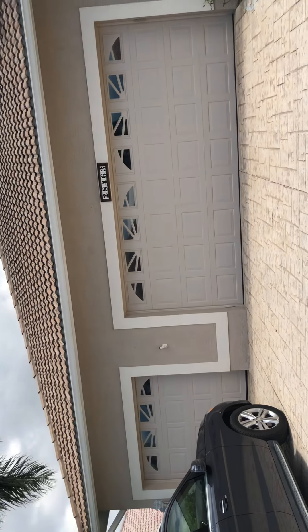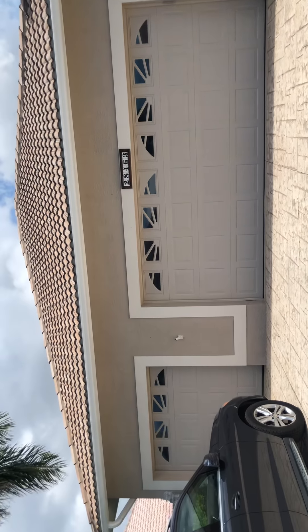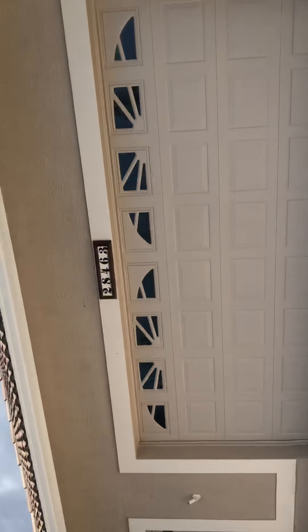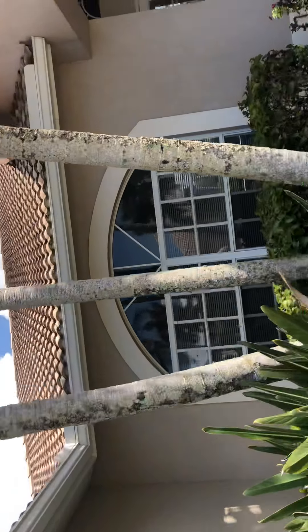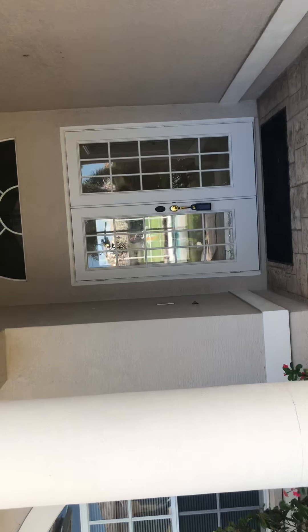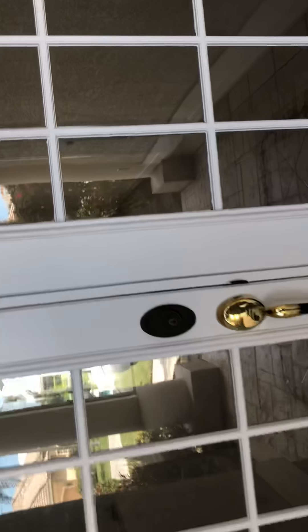We're at 28463 Del Lago, Spanish Wells. Spoke to the agent — it's an 80-year-old gentleman that owns the house. He moved back to Canada to be with his kids. The roof looks great; I'll ask if he had any issues with the hurricane. I just walked the house — it's a really nice house with a lot of potential. We just looked at the other one at 28375; I think they're asking 579.